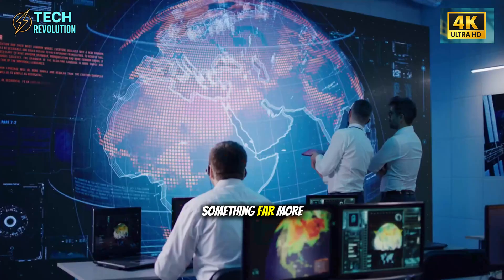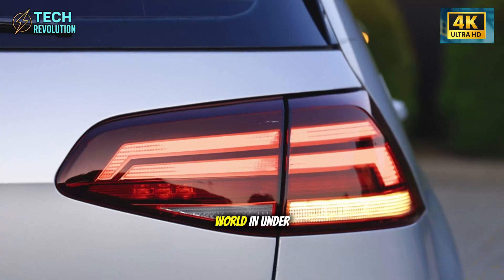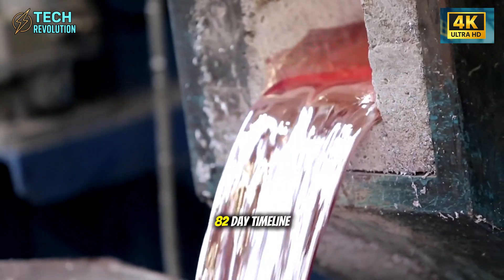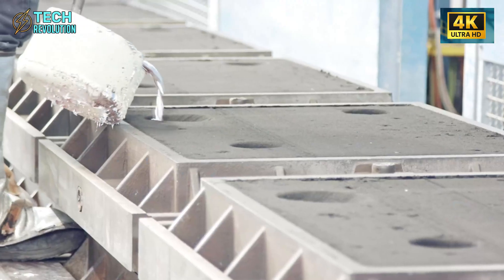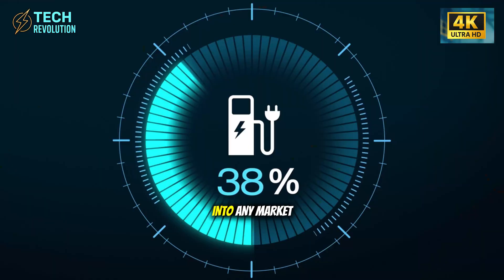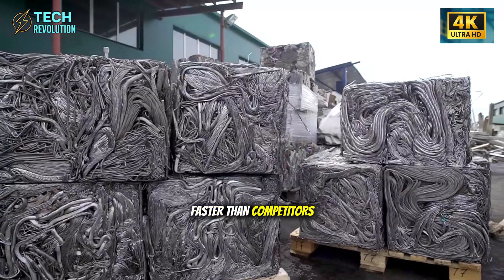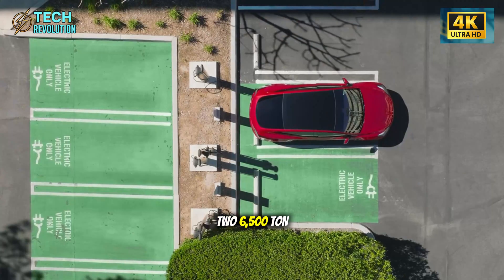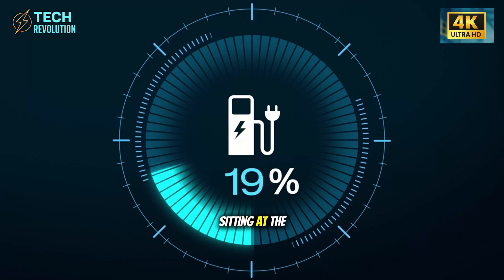But this wasn't just about speed. Tesla was testing something far more ambitious: a production system that could be replicated anywhere in the world in under 100 days. What if this 82-day timeline isn't a one-time achievement, but a blueprint? What if Tesla can now drop these modular factories into any market and start producing affordable EVs faster than competitors can even approve the paperwork?